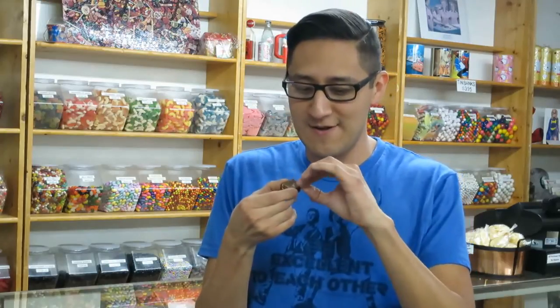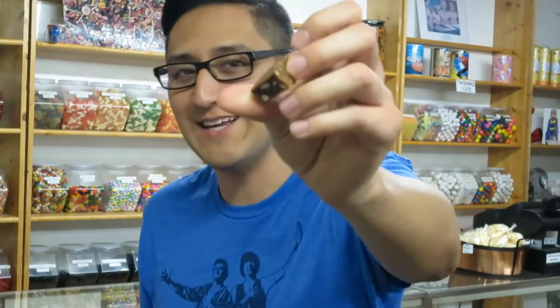So here's the Walnetto candy. If it's a candy I've never had before, I try not to see too much of what it looks like so I can be surprised. I thought it was like a caramelized walnut, but it has little chunks of walnut in it. Interesting.